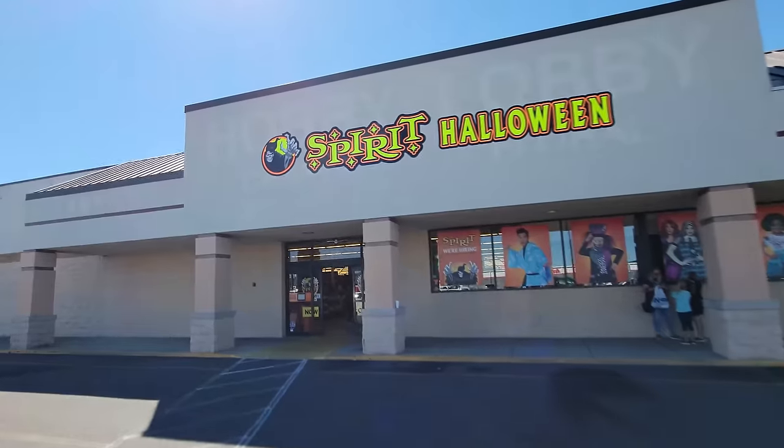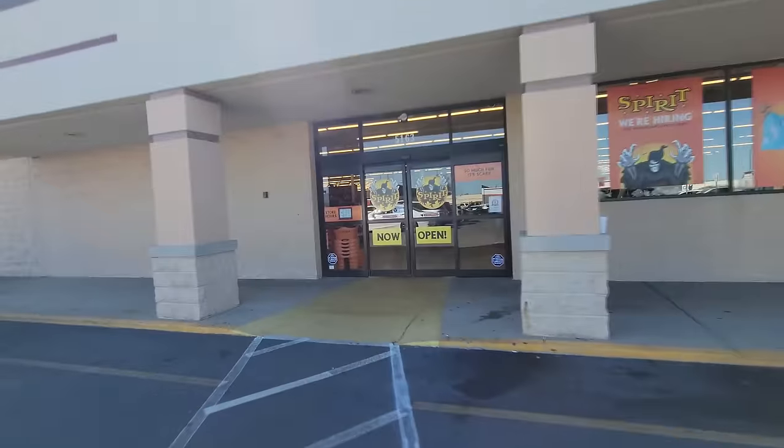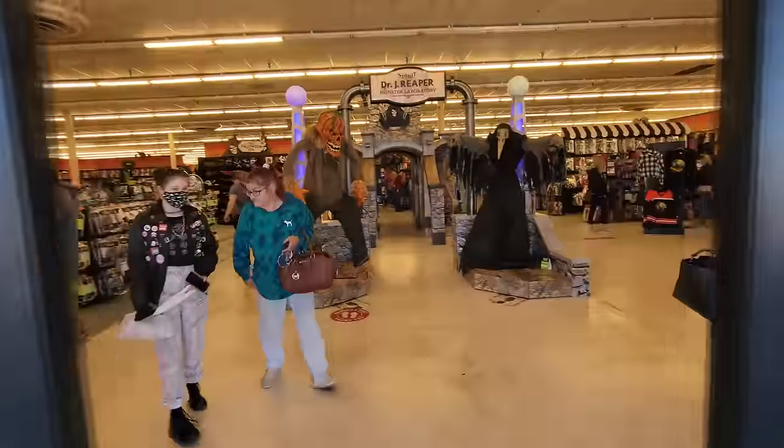And this place is hopping today, guys. This entire parking lot is full of people. All right, let's head in and see what Halloween awesomeness we can find behind these doors in Paducah, Kentucky. Thank you, automatic doors.